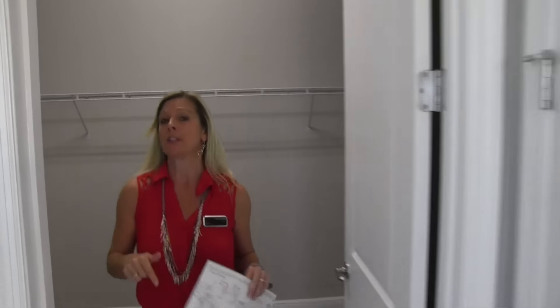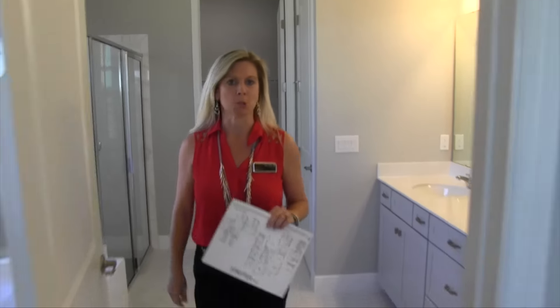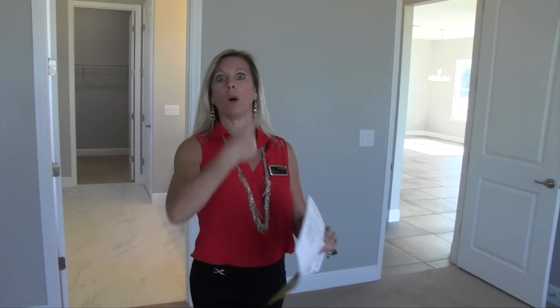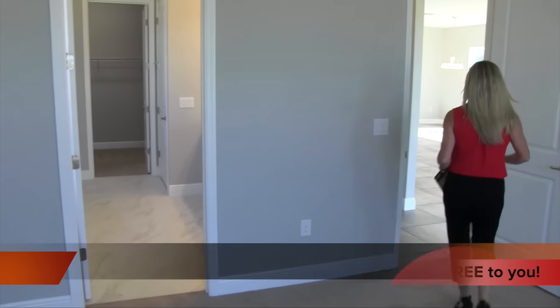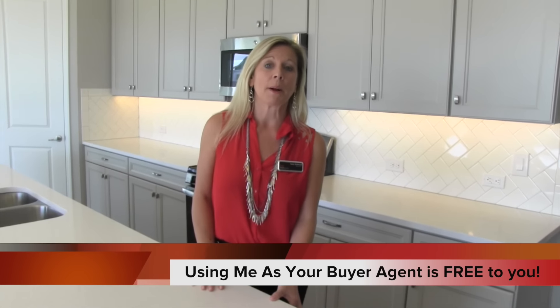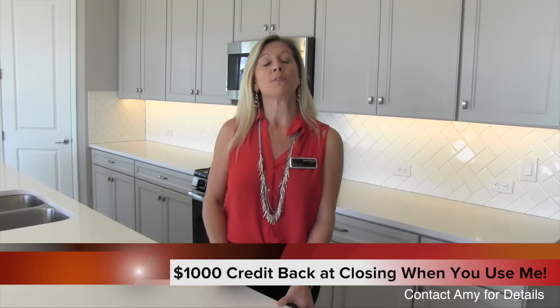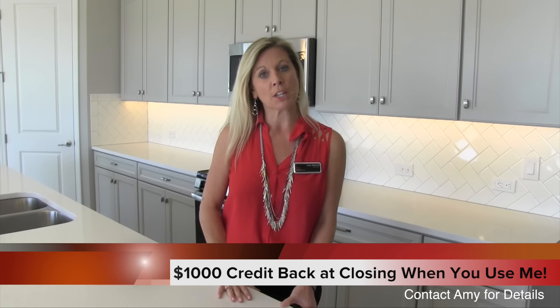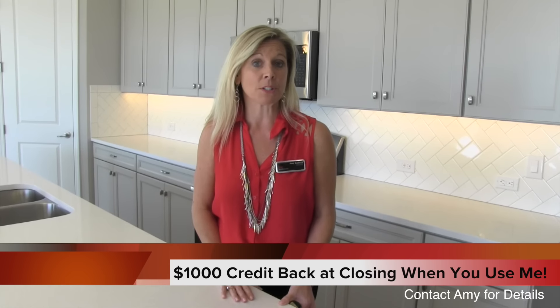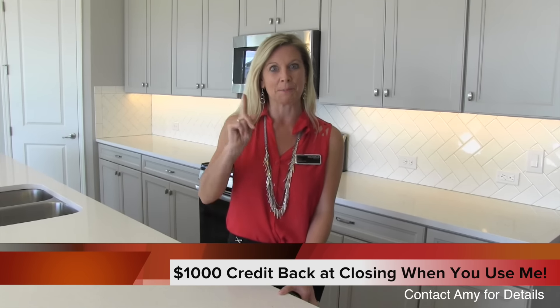This particular home has the master downstairs, but it also has bedrooms and a little loft area upstairs as well. I'll meet you up there in about 15 seconds. Just a quick reminder that using me as your buyer agent is always free to you. Not only does it cost you nothing, but if you mention this video and this YouTube channel, I will credit you back $1,000 at closing. That's right — $1,000 credited back to you at closing just by mentioning this video.